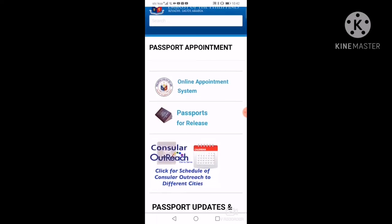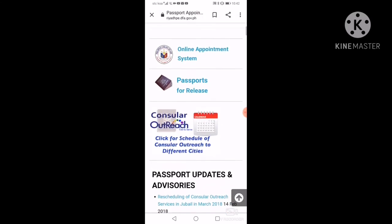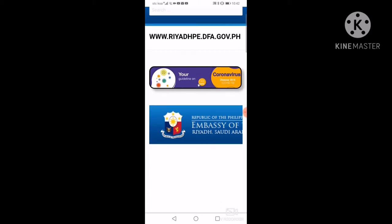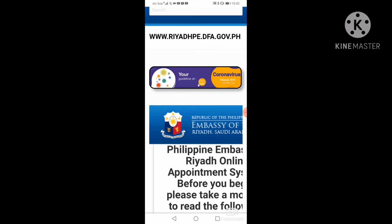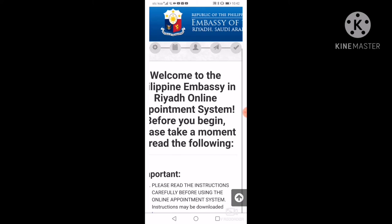Kita natin ang online appointment system, passport for release, etc. At ngayon, itatap natin ang online application system. Ayan na po ang lalabas. Welcome to Philippine Embassy Riyadh. Babasahin nyo ng konti yung mga important message nila dyan.